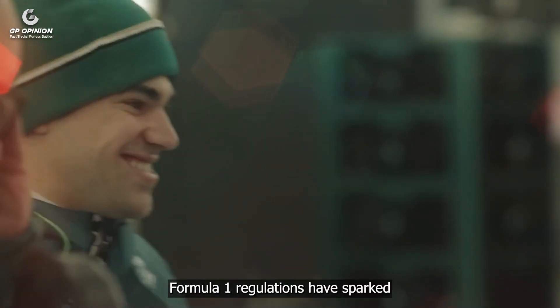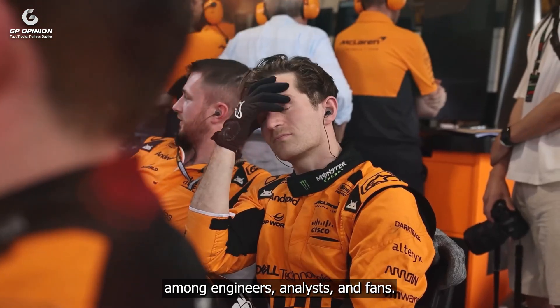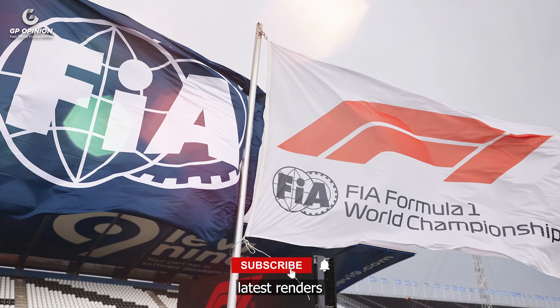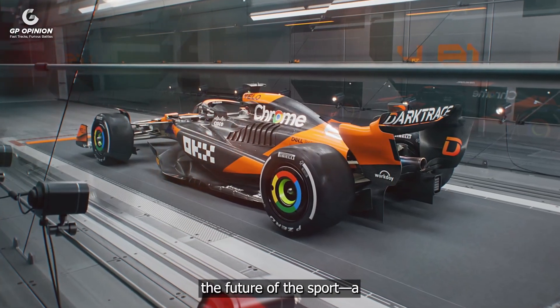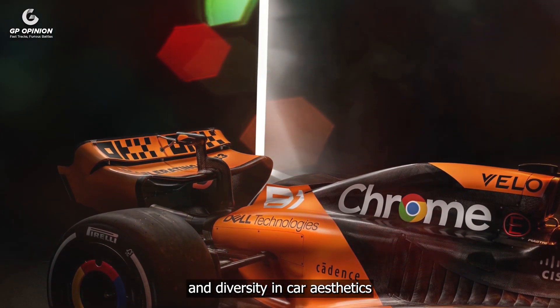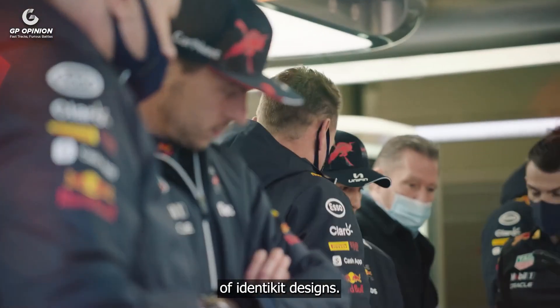The 2026 Formula One regulations have sparked significant debate among engineers, analysts and fans. The FIA's latest renders provide a glimpse into the design principles that will shape the future of the sport — a future where technical freedom and diversity in car aesthetics aim to prevent the homogeneity of identikit designs.